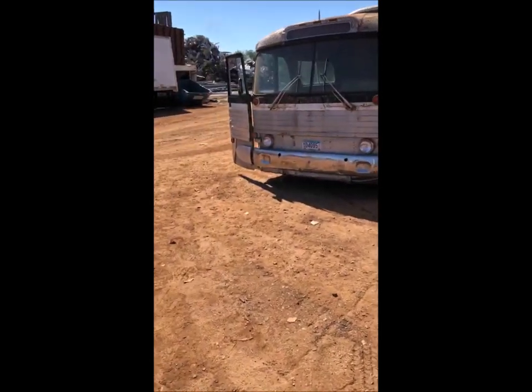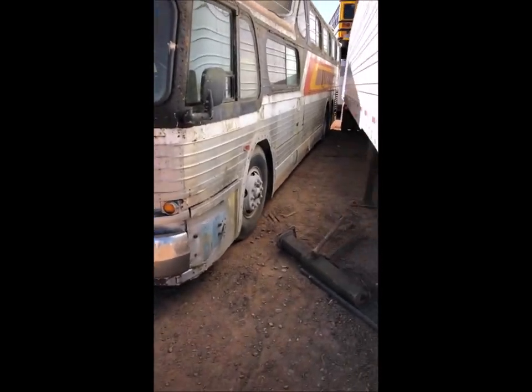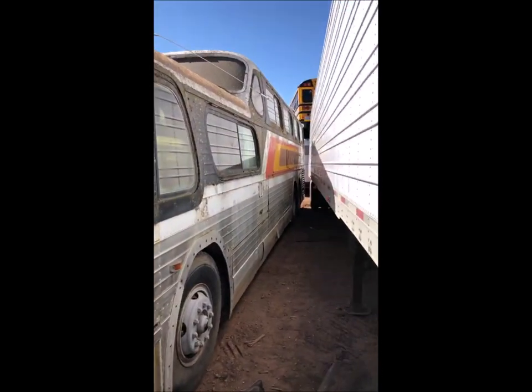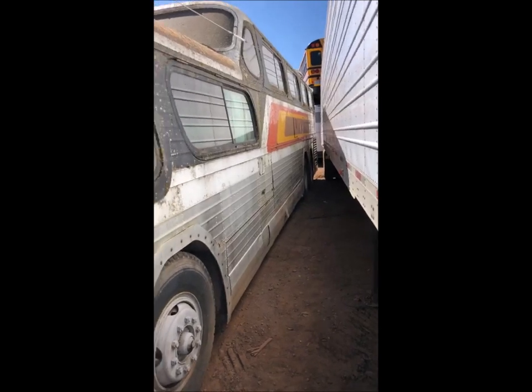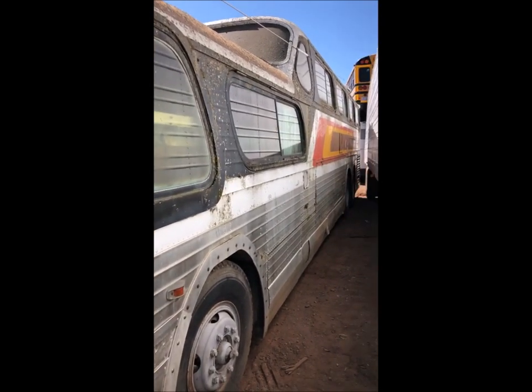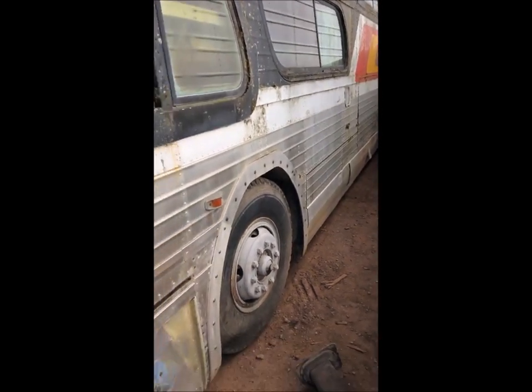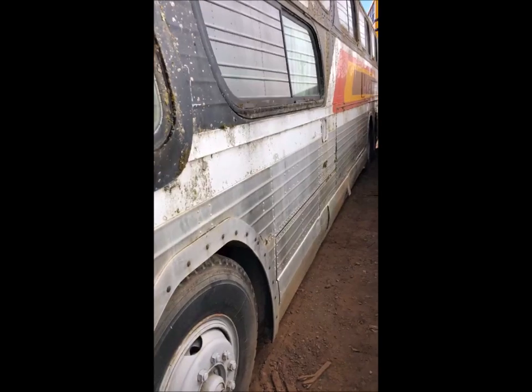Okay everyone, welcome to a scrapyard somewhere in northern Minnesota. We've got number 167 here and we've cleaned out everything we can for some future movement. We'll just do a little walk-through here.